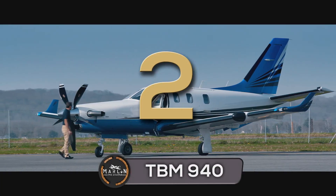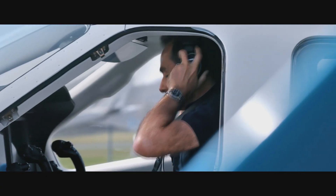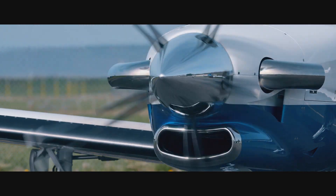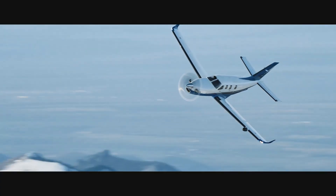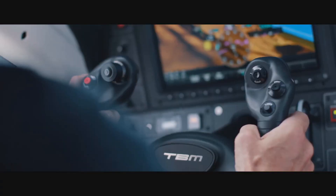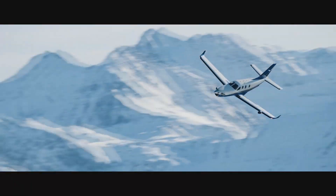Coming in at number two, we have the TBM 940. The TBM is a high performance single engine turboprop light business and utility aircraft. The TBM 940 offers the ultimate developments in avionics and comfort for a general aviation aircraft. As an evolution of the TBM 900 and the TBM 930, the TBM 940 retains its airframe commonality with its predecessors, incorporating a variety of aluminum and steel alloys, titanium, as well as advanced composite materials.